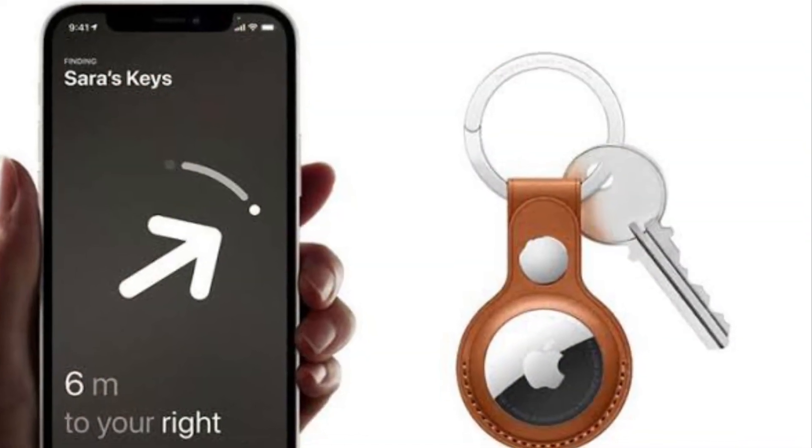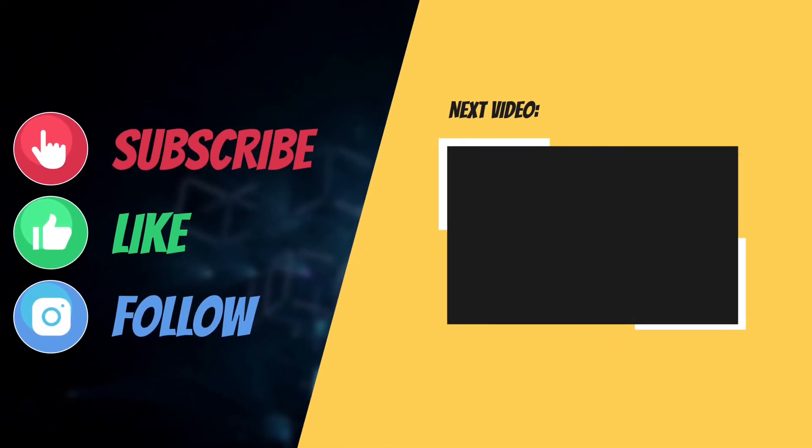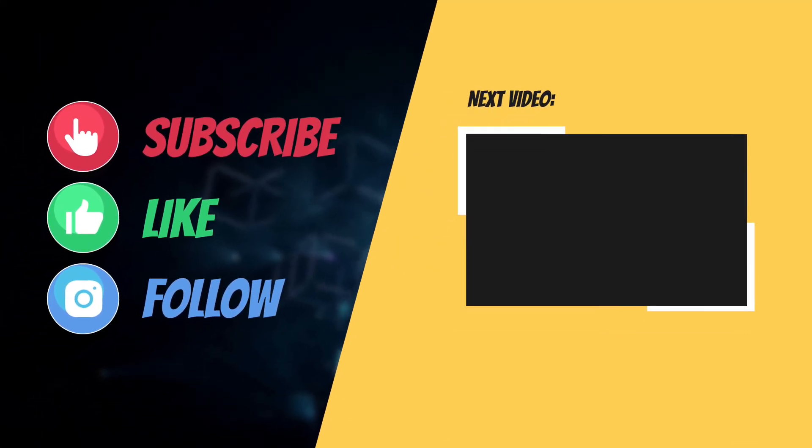That's all there is to it. So that's the way you can use precision finding to locate an AirTag with iPhone 11 or iPhone 12.